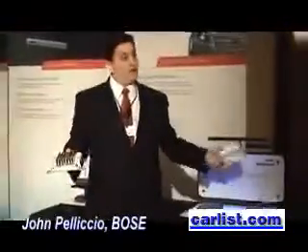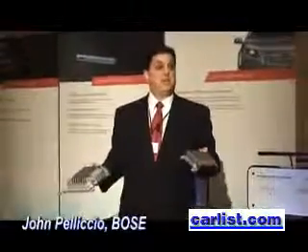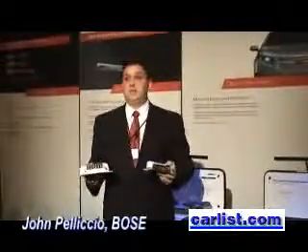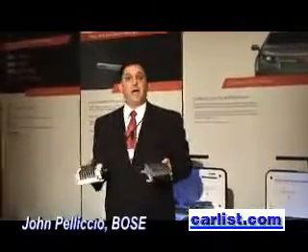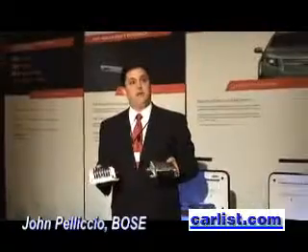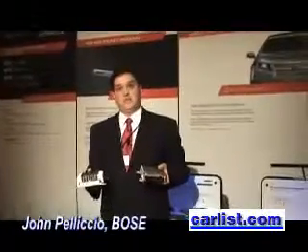Now, contrast this amplifier with this one. This is the amp that's designed for use in the Chevy Volt. You can see that it's physically smaller. You can look on these scales later and see that it's actually lighter as well, because the energy-efficient series amplifier uses switching outputs which are designed to allow the amplifier to run cooler and operate more efficiently. The amplifier takes less power from the vehicle's battery.